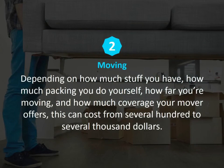Number two: moving. Depending on how much stuff you have, how much packing you do yourself, how far you're moving, and how much coverage your mover offers, this can cost from several hundred to several thousand dollars.